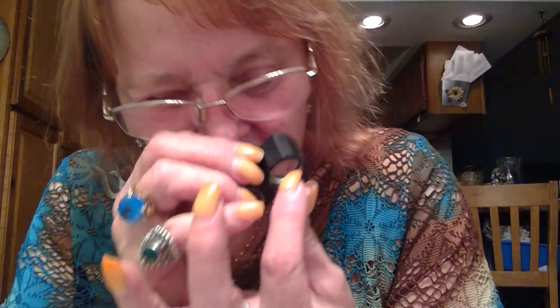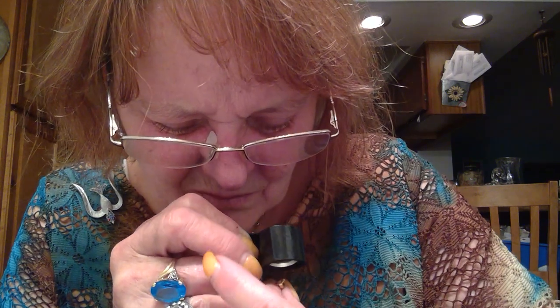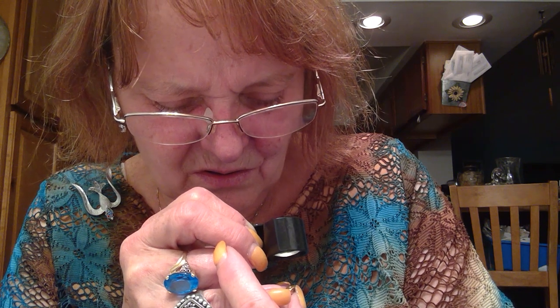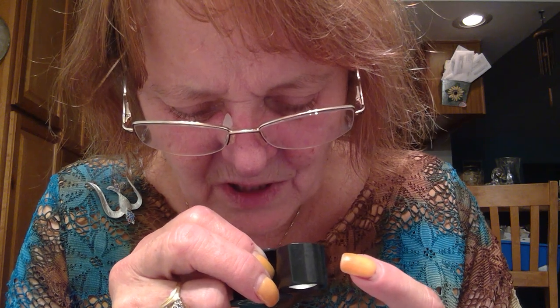And then another gold ball stud — and that one is marked on the back too. It says 'Sterling Studs' — sterling something. So it must be vermeil or gold-washed sterling. I can almost see where it's worn off on the tip on that one.